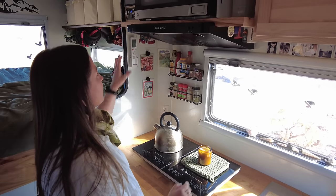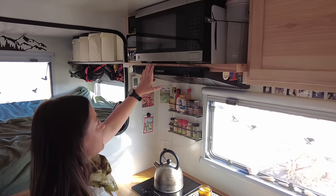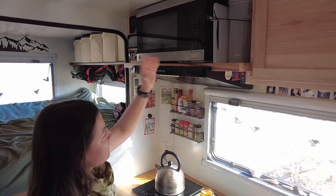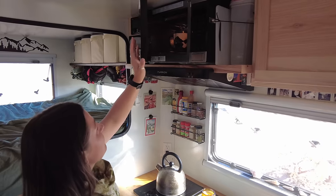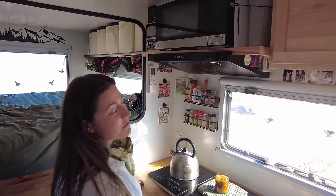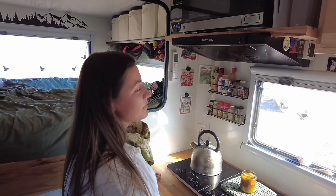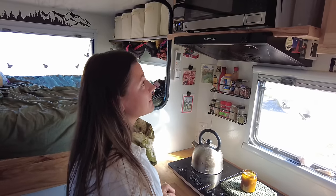Moving above the cooktop, we did decide to install a ventilation hood, which has been great for cooking — it reduces smoke really well and also has an integrated light for cooking at night. And then above that we have our microwave. You might think it's a little weird to prioritize space for a microwave in an expedition vehicle, but we use it every single day. We love leftovers — we'll cook a big dinner and heat it up for lunch the next day.